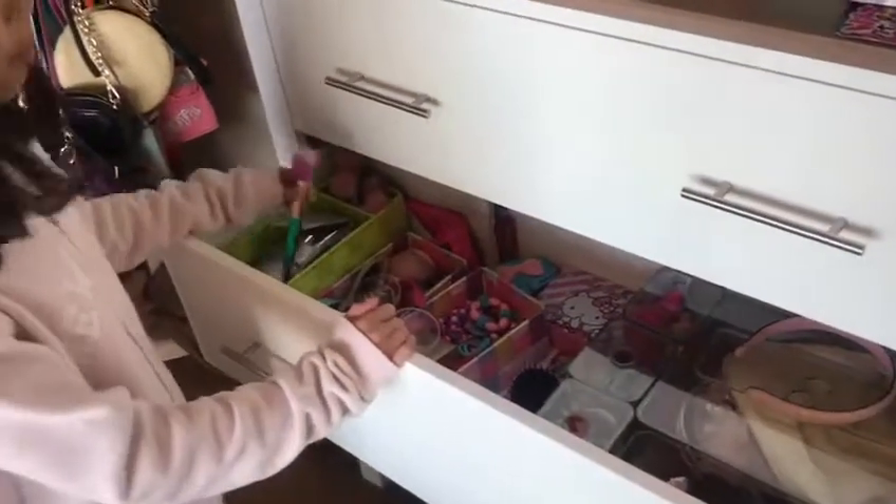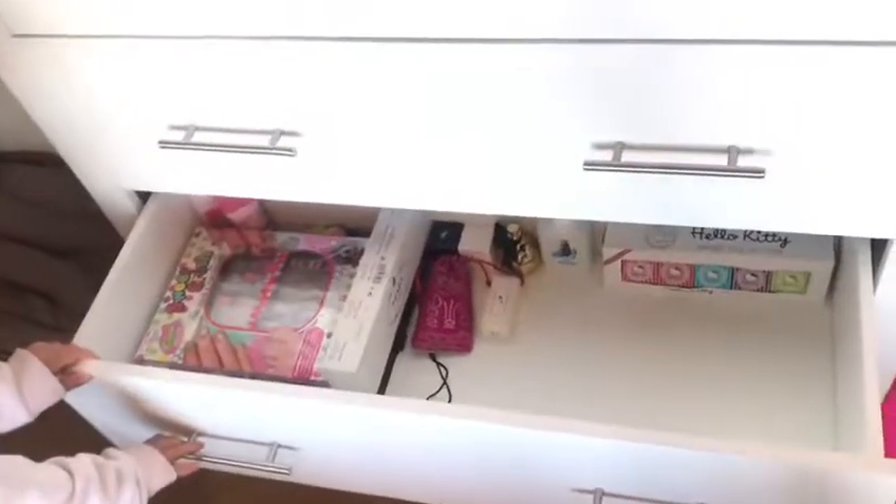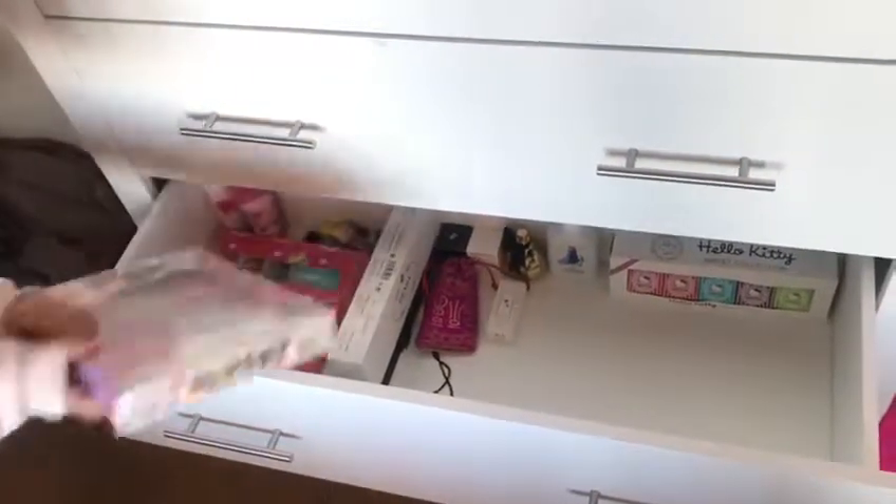I also have some headphones. In here I have a bunch of stuff like makeup I don't even use, headbands, rubber bands, and some homes. This one is just perfume — I don't use perfume a lot. This is some nail sets.